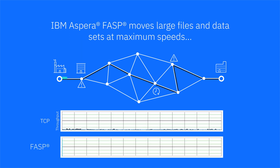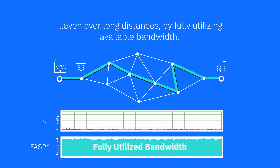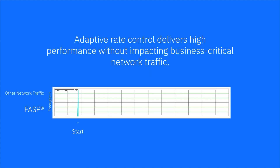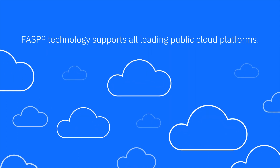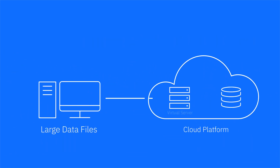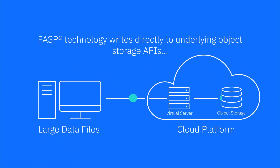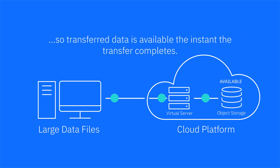IBM Aspera's patented Fast, Adaptive, and Secure Protocol — FASP technology — reliably moves large files and datasets at maximum speed, even over long distances, by fully utilizing available bandwidth. Its unique Adaptive Rate Control delivers this high performance without impacting other business-critical network services. The FASP technology is natively integrated into all leading public cloud platforms, so data transfers can write directly to object storage for immediate data access, enabling the fastest possible transfer performance from end-to-end.